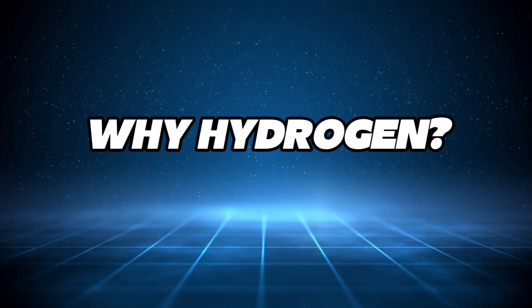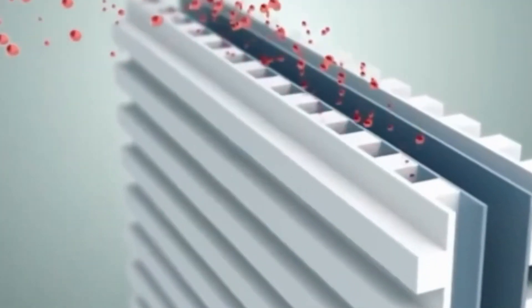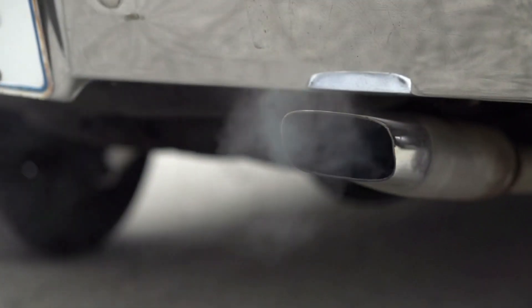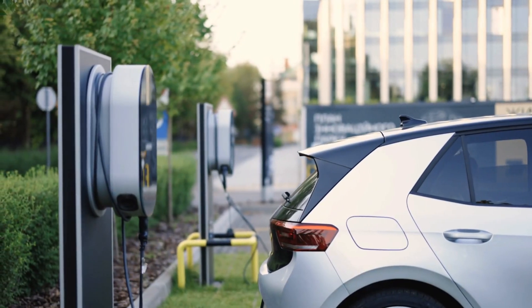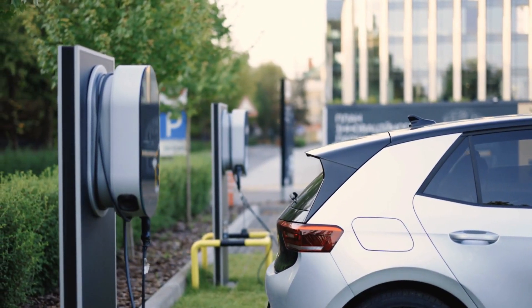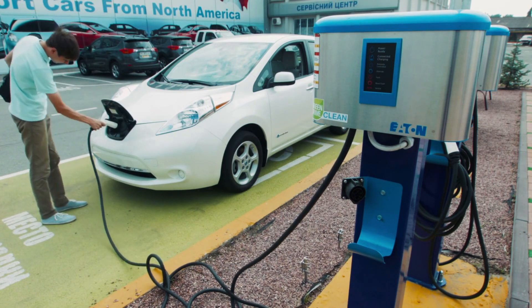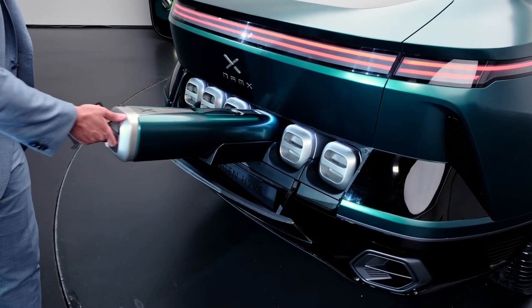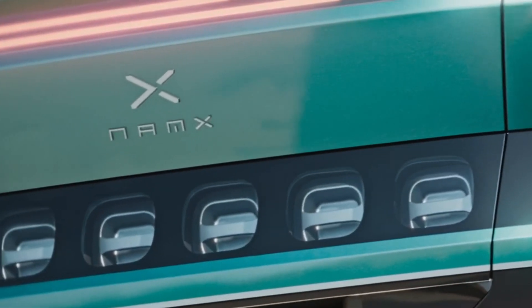Why hydrogen? Unlike fossil fuels, hydrogen is abundant, renewable, and produces no harmful emissions. And while electric cars are a great step forward, they come with limitations — like long charging times and dependency on rare-earth metals for batteries. Hydrogen, on the other hand, offers the best of both worlds: fast refueling and sustainable energy.